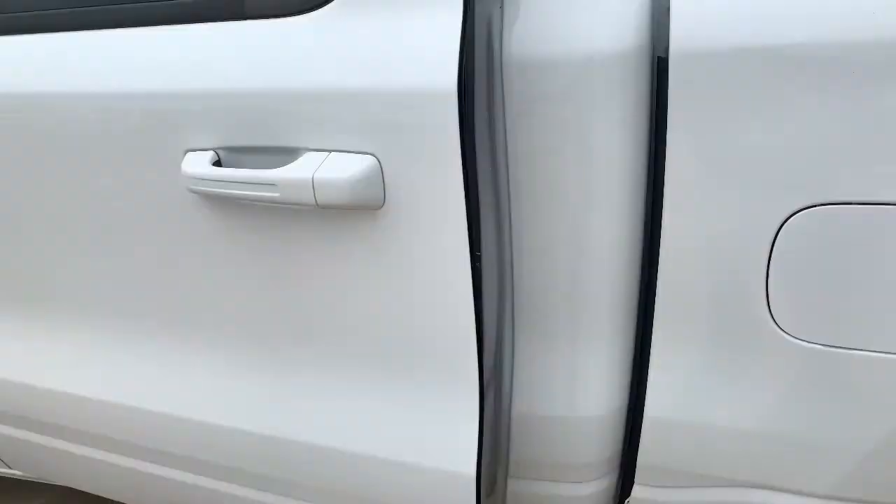That pretty much concludes the walkaround of this really nice truck. This vehicle is priced just over $50,000, so if you guys are interested, be sure to come on down and check it out. Thanks for watching!